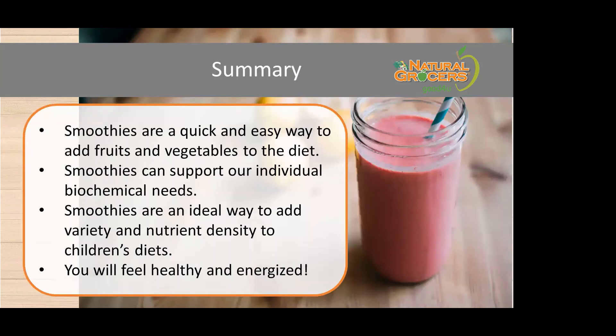Smoothies are a quick and easy way to add nutritious fruits and vegetables to your diet, especially in the morning when we put so much pressure on our brain and body to multitask all day. They can support individual biochemical needs depending on how you supercharge them, are an ideal way to add nutrient density to children's diets, and provide a healthy energy source to start the day — as opposed to caffeine.